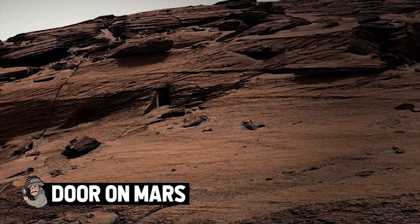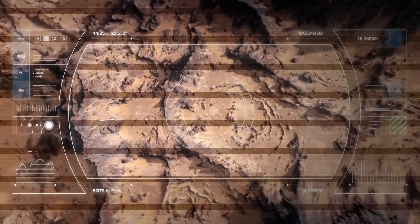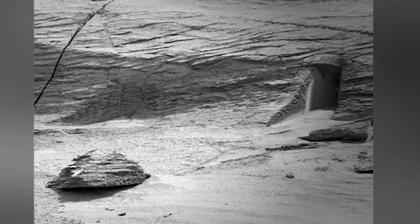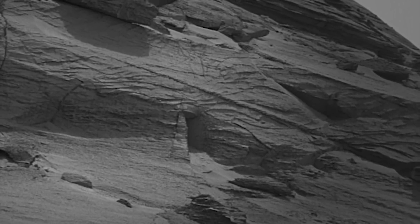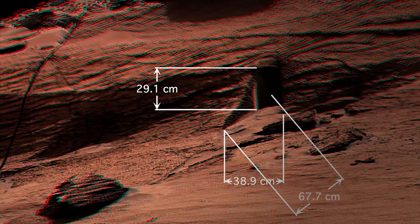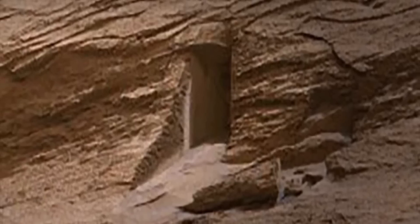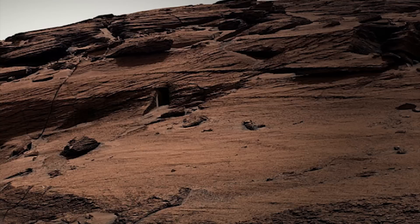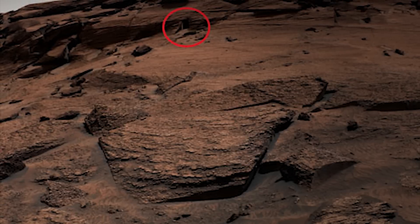Door on Mars. Anytime NASA unveils new images of Mars, dedicated UFOlogists immediately search them for signs of alien life. One recently released photograph sent ET investigators into overdrive. Upon first glance it shows harsh, sandy Martian terrain, but zooming in reveals an anomaly just left of center — what appears to be a door cut into a Mars mountain. NASA dismissed it as the result of erosion, but this doorway looks smooth and cleanly carved, suggesting it was very deliberately created. Is it the entrance to a hidden alien lair, or has NASA already established a headquarters on the red planet?